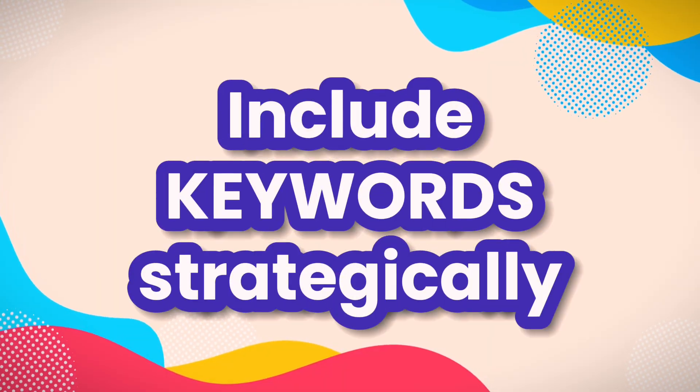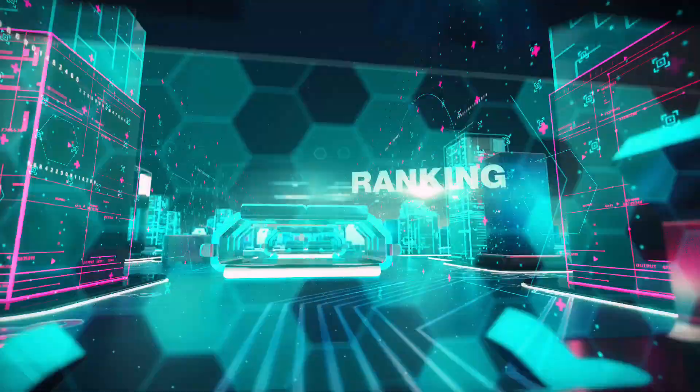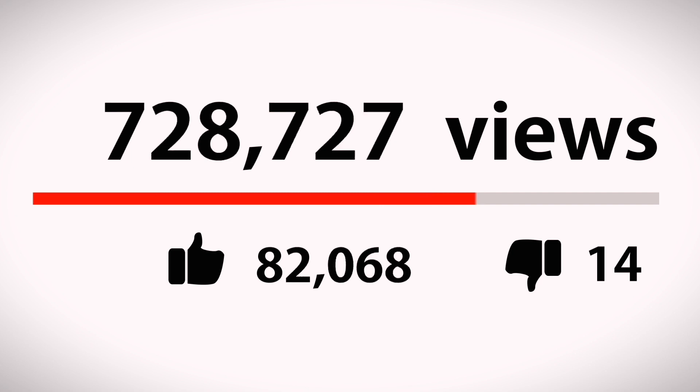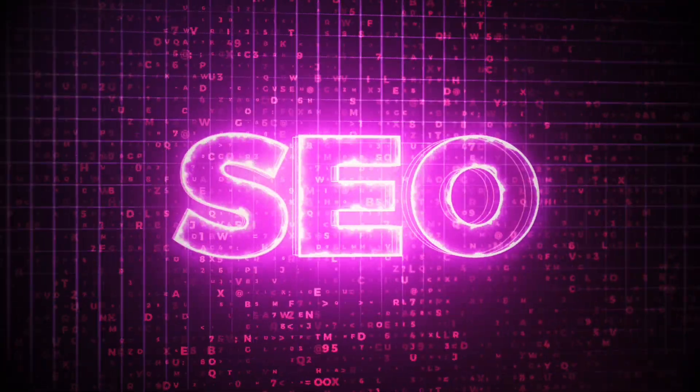Clickbait is the fast track to losing viewers pronto. Include keywords strategically — think about what your audience might be typing in the search bar. 'Easy chocolate recipes' might be the phrase your audience is looking for. SEO titles like these can help you get discovered. Lastly, keep testing. We recommend between 60 to 70 characters per title. If a video isn't performing well, don't be afraid to tweak the title. The perfect blend of clarity, creativity, and SEO can make your video be discovered by your target audience.